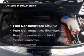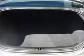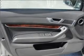Plus, enjoy these notable features included in this ride: air conditioning, power door locks, power windows, power steering, cruise control, power mirrors, an alarm system, and AM-FM stereo.